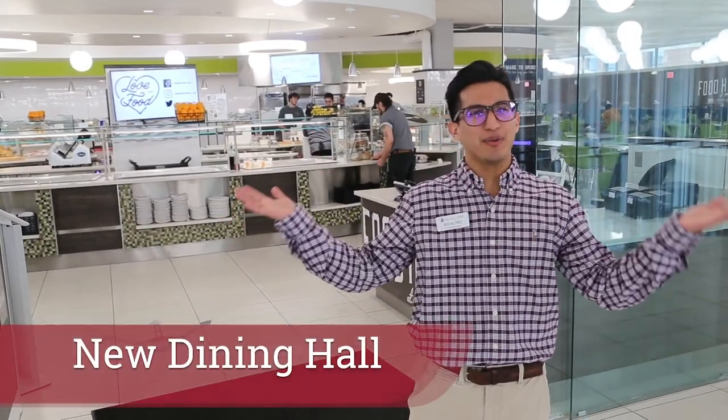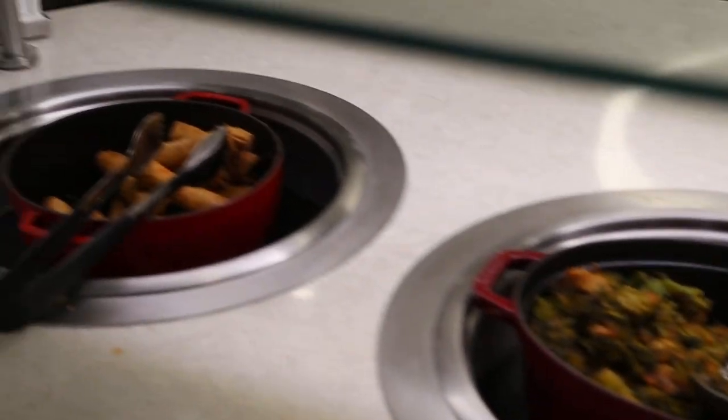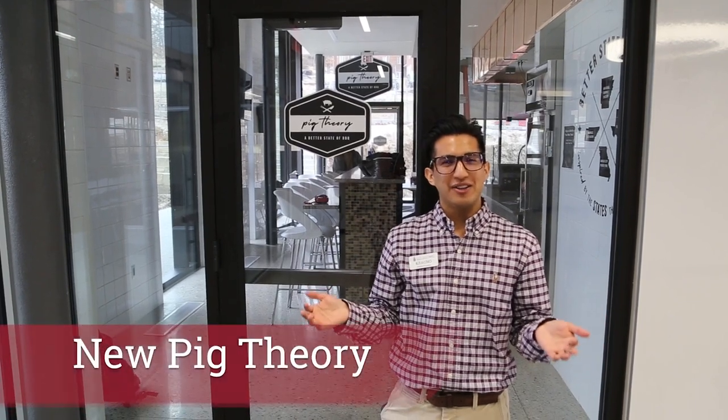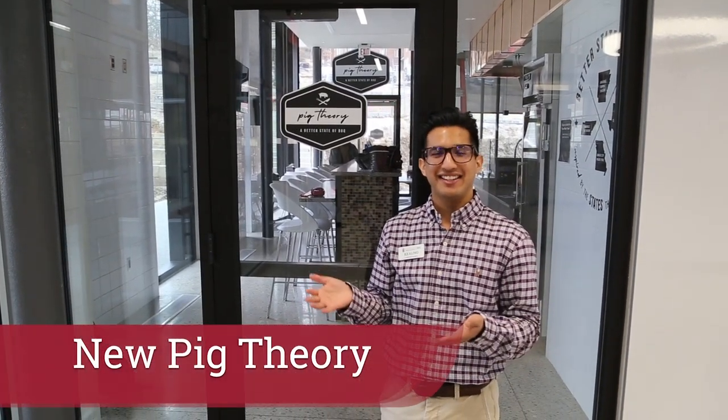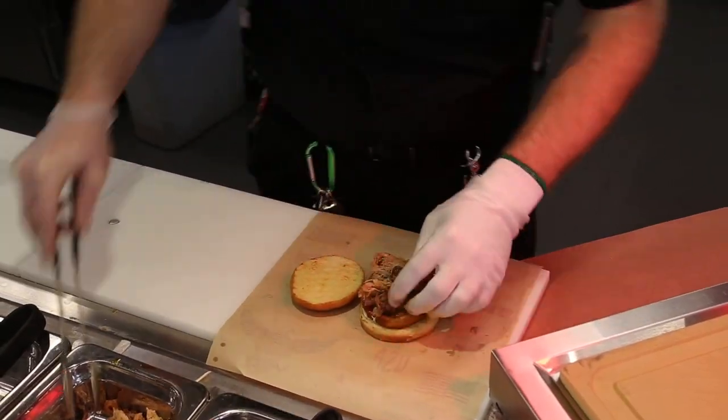The dining hall is completely new with preparation in front of guests and the green table — there's always something good to eat. In addition to our renovated dining hall, Pomfret also received a new late night barbecue dining option, Pig Theory. There's a lot of great different options to choose from.